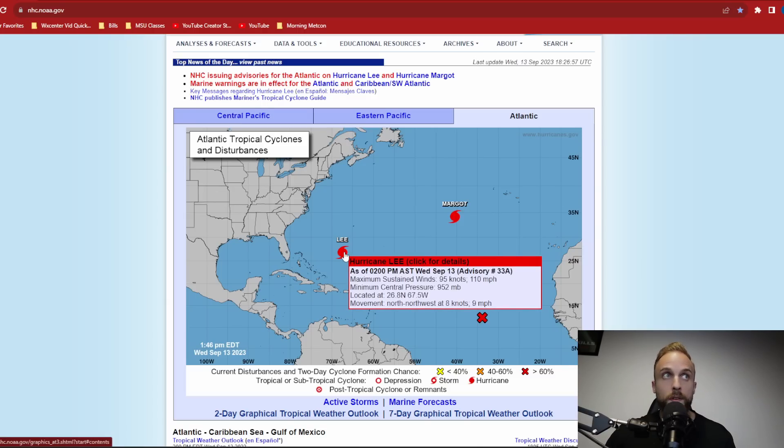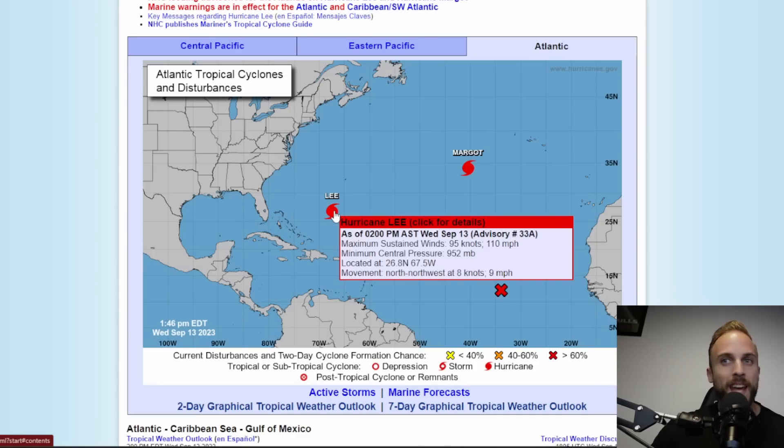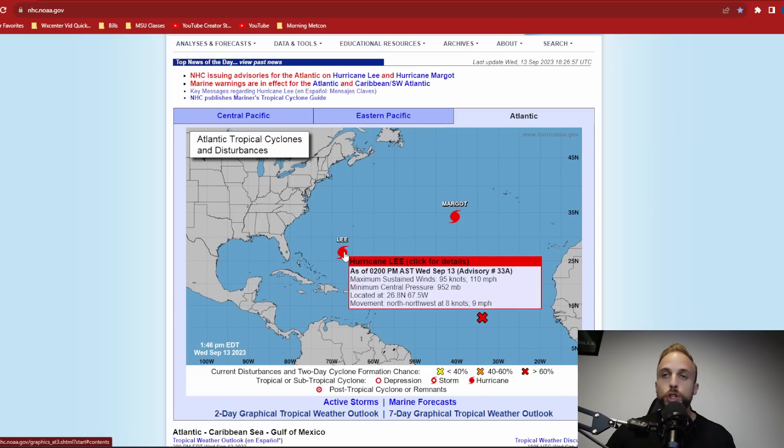Lee has actually weakened over the last couple of hours since our previous update. Sustained winds are down to 110 miles per hour, bringing him down to a Category 2 level of intensity, and his minimum central pressure has gone up about 5 millibars to 952 millibars. He's also starting to slowly pick up momentum, moving north-northwest at 9 miles per hour, slowly building northward as that upper trough axis begins to draw him toward his landfall location.